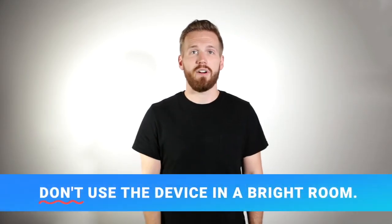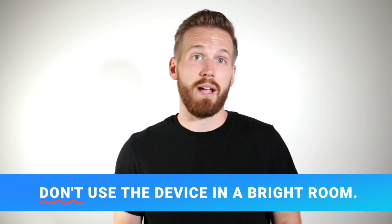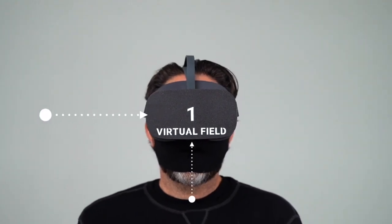Number four: don't use the device in a bright room. While the Virtual Field headset does a good job of keeping out ambient light, some light can still leak in through the side or nose areas. Make sure to dim the lights when you're testing so your patients can see the screen as clearly as possible.